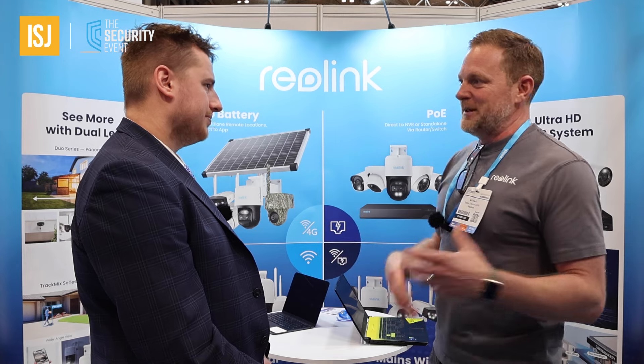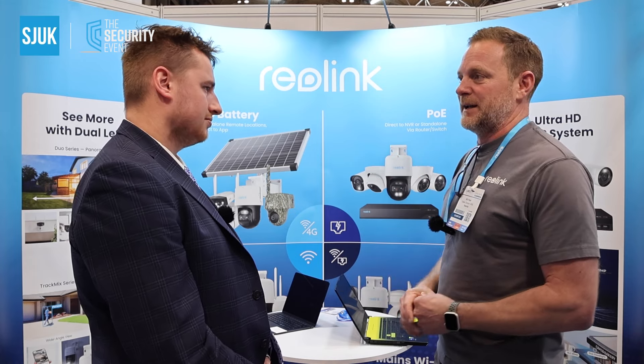And in each of those product areas, we do a style of a bullet camera, a turret, pan tilt, and then we've got various cameras with some fairly unique selling features that have been developed by Reolink. Generally, in a lot of these technology areas, we're bringing products to market where we're first to market.